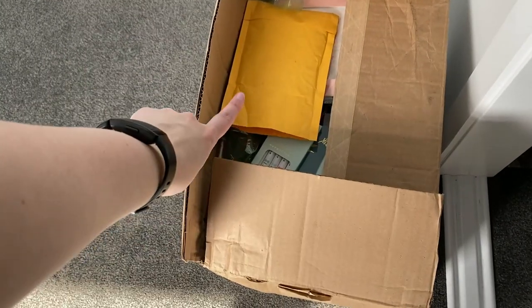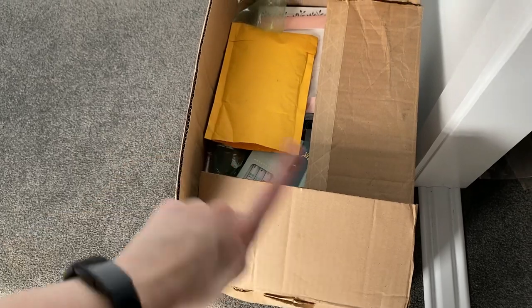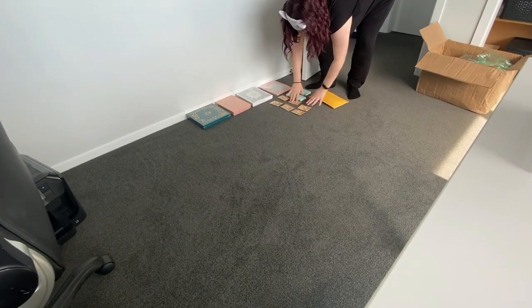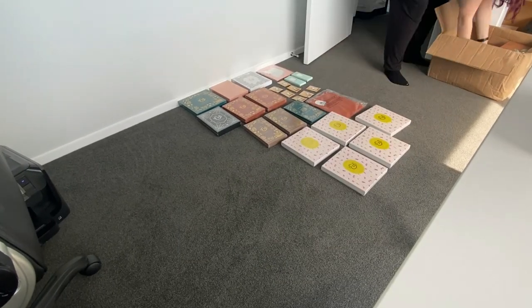We're also going to be including this package in there too because it's part of the same order. A disclaimer: not everything in this box is for me because honestly I don't need that many journals — she says with all of her journals. These ones don't count. But here we are getting everything out of the box and I am super glad that I decided to tidy up my office before doing this.